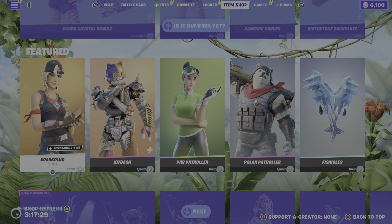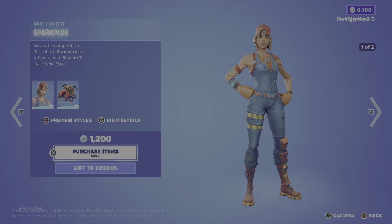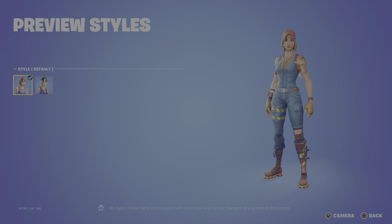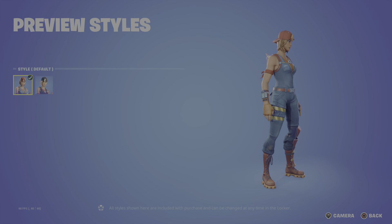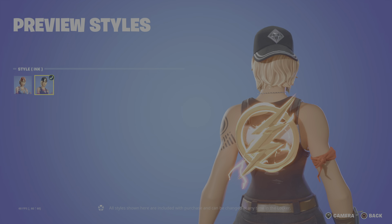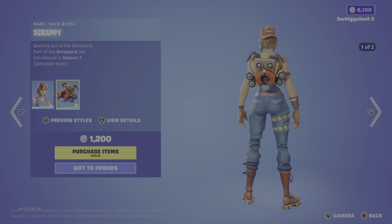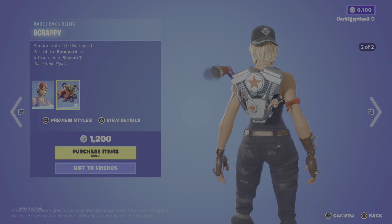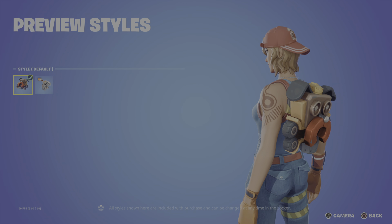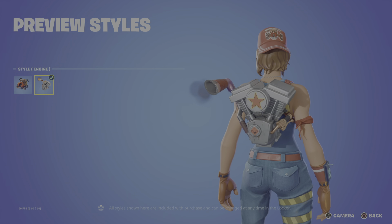Anyway, moving us on to the Featured Store. We have the return of the Sparkplug skin — Scrap the Competition. Part of the Boneyard set, first introduced in OG Season 7. We have two styles: we have the default, as you guys can see. We then have the alternate, which is the Ink style — I fluctuate between which one I like more. Moving us on to the Back Bling, we have the Scrappy — Barking Out of the Boneyard. Part of the Boneyard set, first introduced in OG Season 7. We have two styles: the default, and then the engine style, which is a nice alternate.